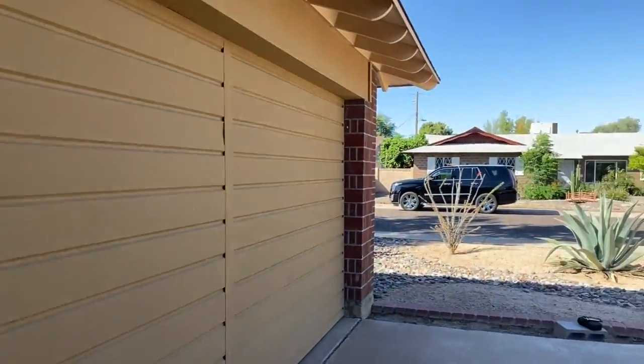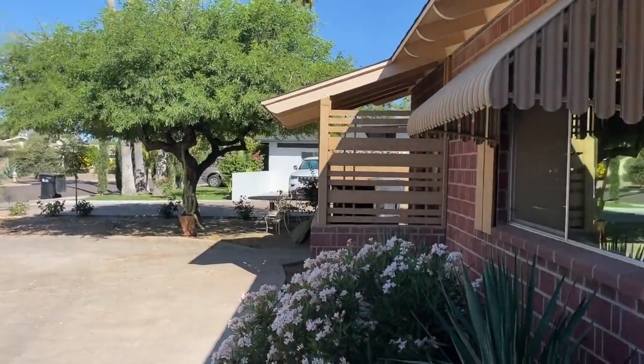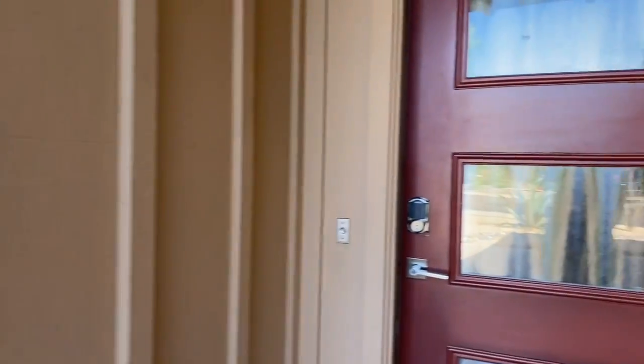Welcome to 8502 Scottsdale, Arizona. This is on Orange Blossom Lane in the heart of Old Town Scottsdale.